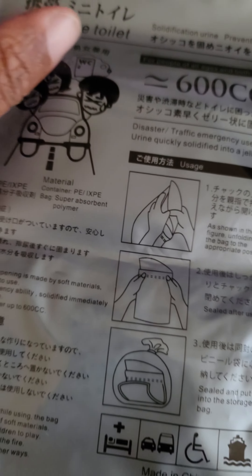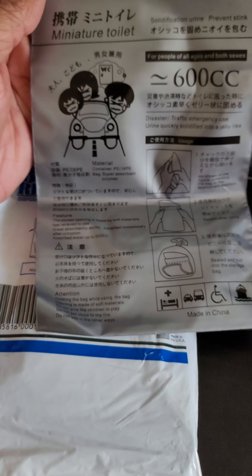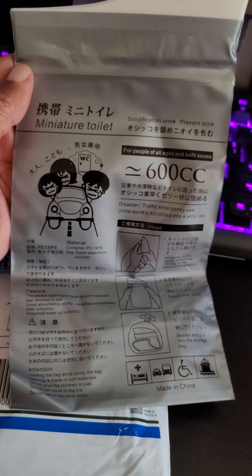Let me open this up so you can see this real quick. So it's 600 cc's. Here's the bag — this is 100% the Asian version of the pee bag. These things are awesome.